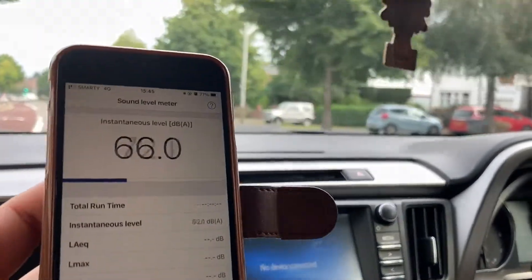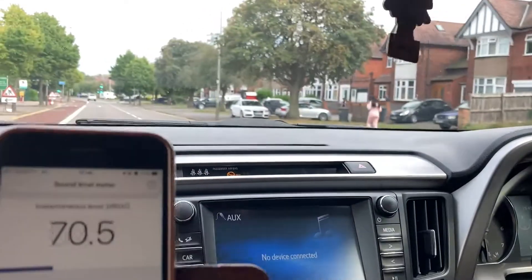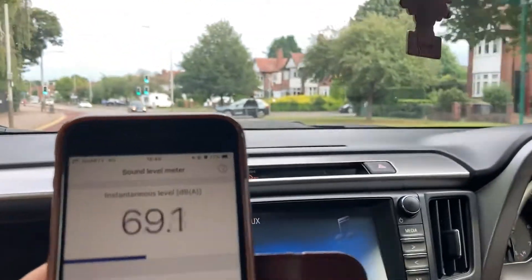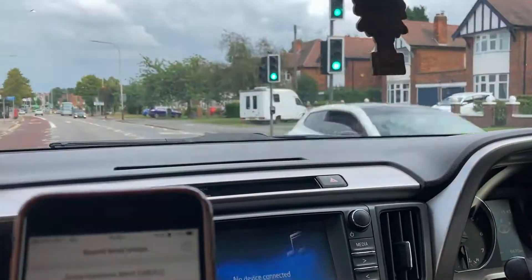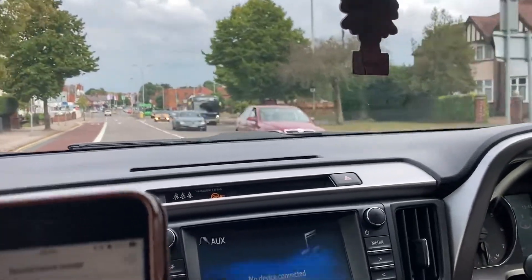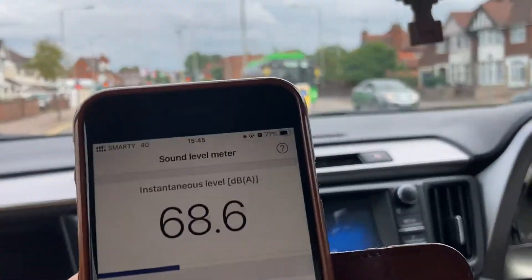We get about 63 decibels as we're moving — 63 decibels cruising along at about 40 miles per hour, which is about 60 kilometers per hour. I think it's quite good because it actually reduced the noise from the 70s we used to see in here. It kind of worked — dropped it about 10 decibels down, which is quieter, and that's good for us.